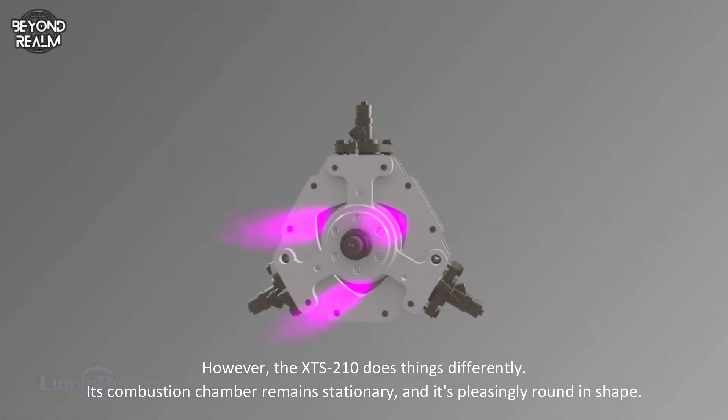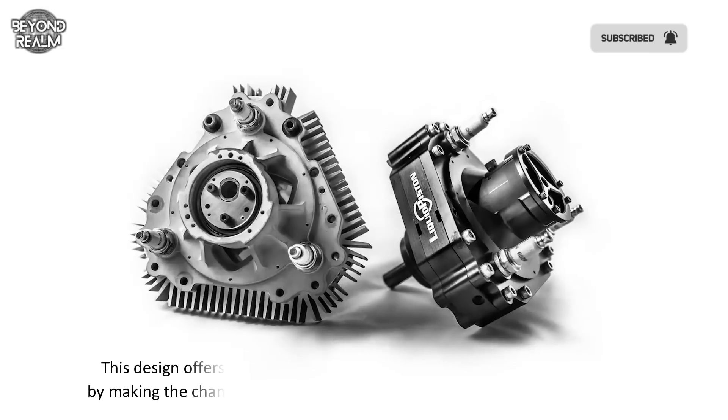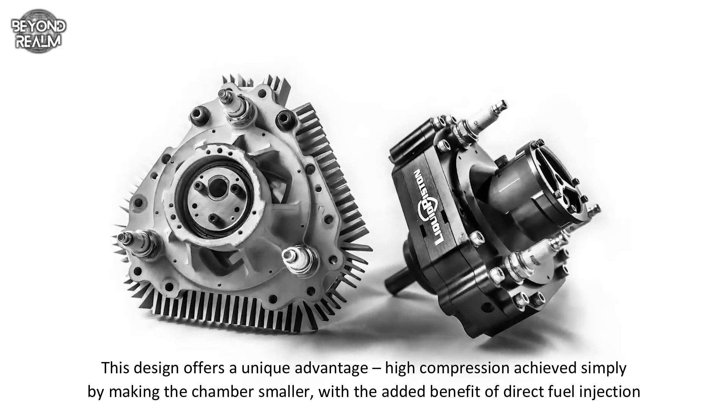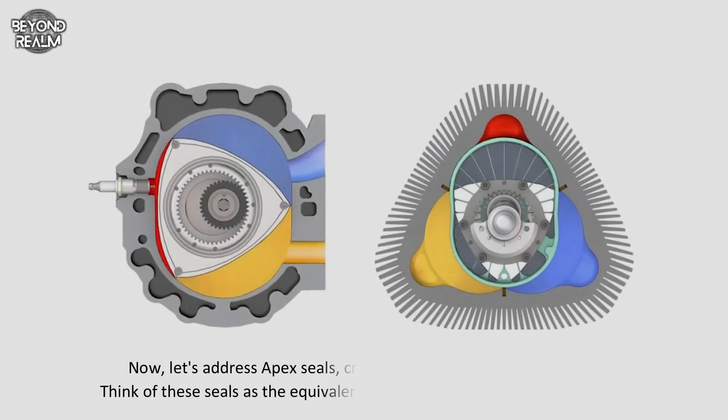The XTS 210's combustion chamber remains stationary and is pleasingly round in shape. This design offers a unique advantage — high compression achieved simply by making the chamber smaller, with the added benefit of direct fuel injection.